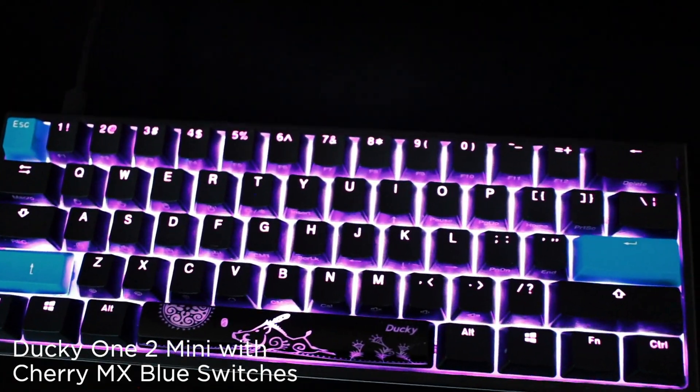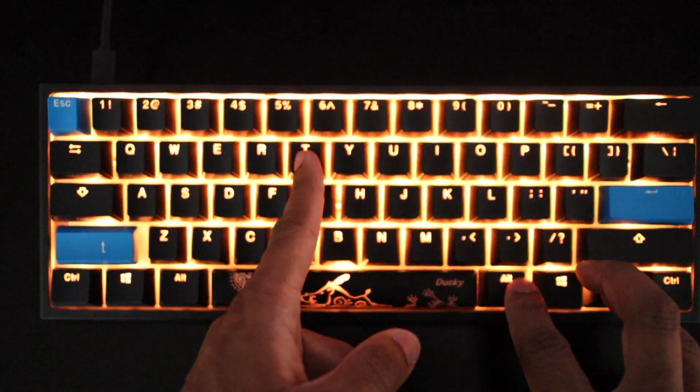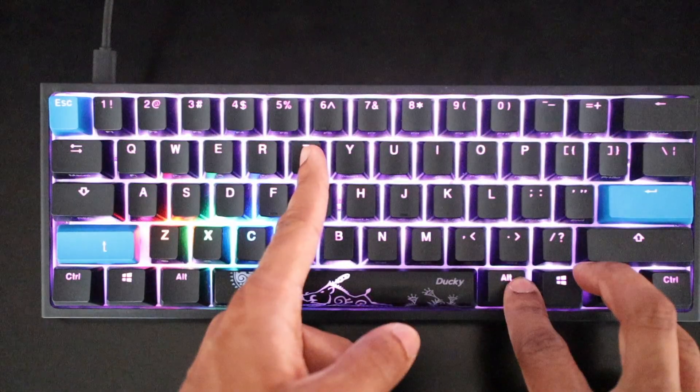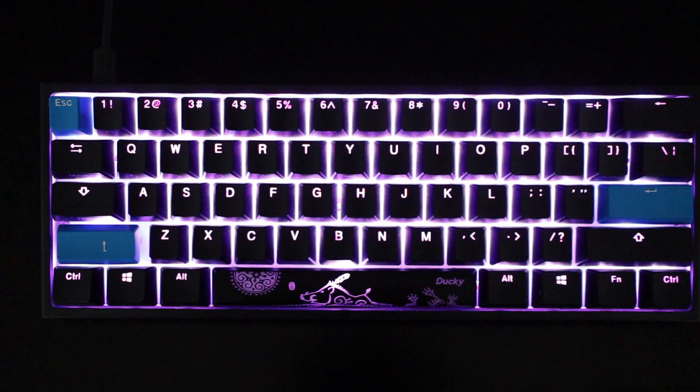One of my favorite assets to my desk is my Ducky 1-2 Mini Keyboard. It's got adjustable RGB lights and allows you to make shortcuts for keystrokes you may use all the time. The switches are Cherry MX Blue, so they are pretty noisy and give off that classic keyboard feel that I remember growing up.